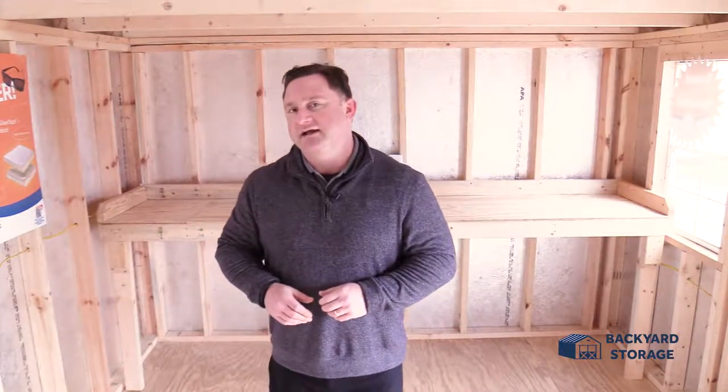Thanks for taking a look at this 10 by 16 lofted barn with us today. Remember, it's tax time — take advantage of our 90 days same as cash buying option, or our no credit check, no credit impact flex leasing. For Backyard Storage Traveler's Rest, I'm Beau Baker. Thanks for watching.